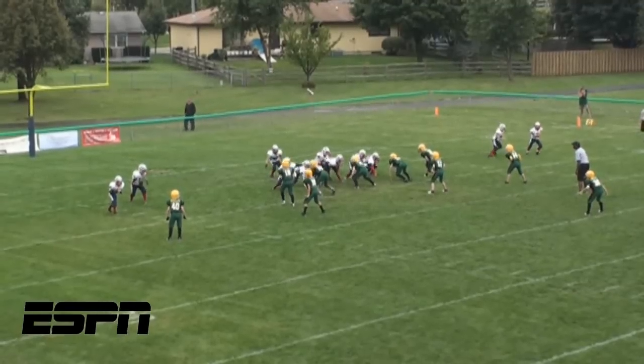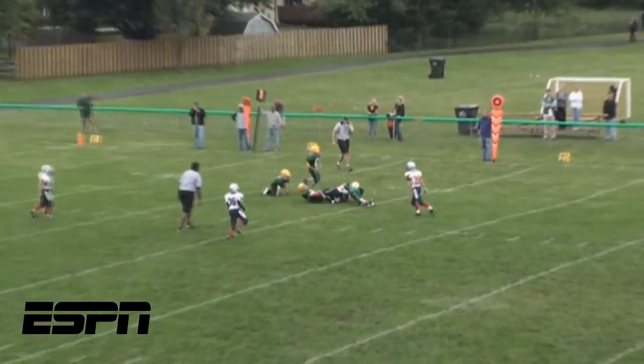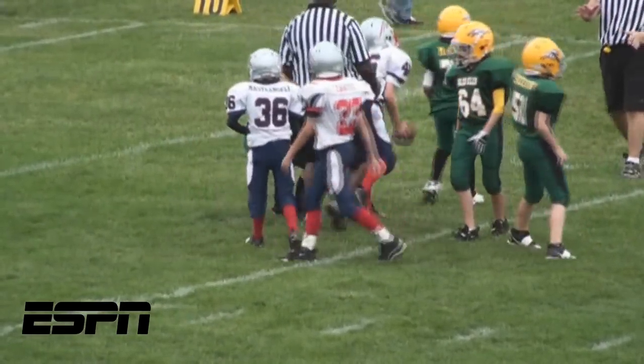Number 9: the Patriots quarterback drops back and hits the wide receiver on an X-pass, picking up 10 yards for our South Elgin Patriots.